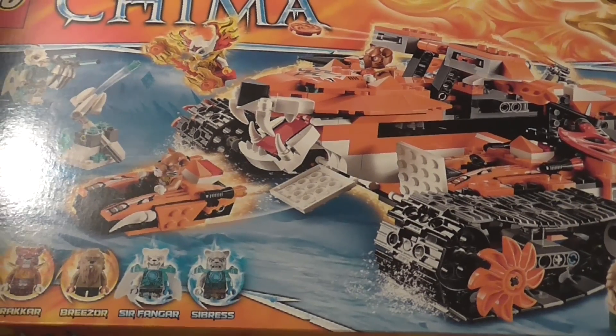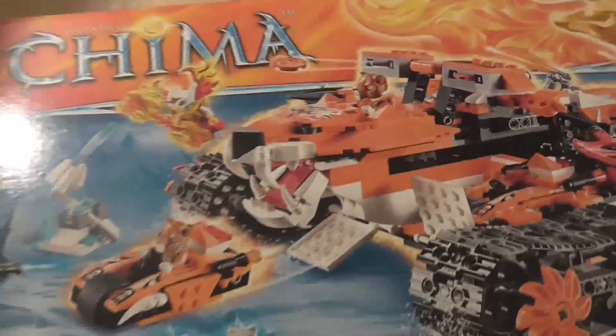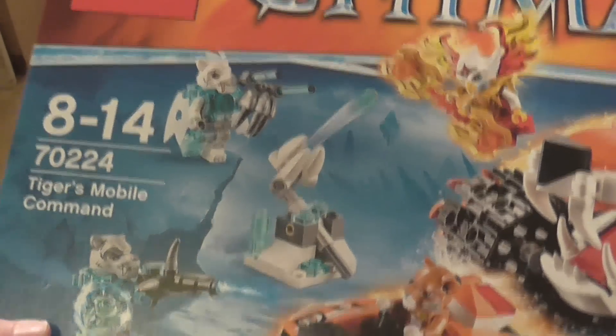Well hello guys, MazeLego123 here. This time we'll be taking a look at the biggest 2015 Legends of Chima set — the Tiger's Mobile Command set 70224, which is rated 8 to 14.